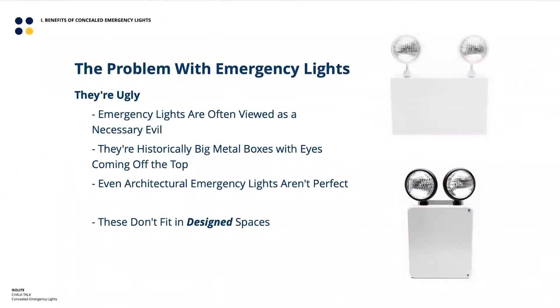In terms of setting up the problem, almost every chalk talk starts with some flavor of emergency lights not being great, and this is no different. Today we're highlighting the design of them. If you talk to an architect or engineer, emergency lights are often viewed as a necessary evil. They're big metal lunchboxes with eye stalks coming off them — like our ELS and HL emergency lights. Even the more architectural versions, like the BUG or the RL2 LED, are nicer and smaller, but they're still not ideal for design spaces.